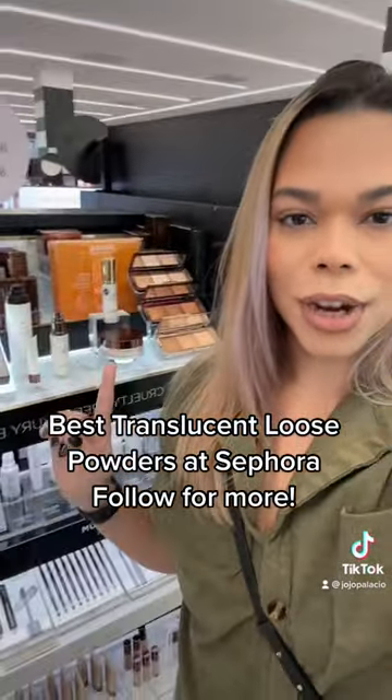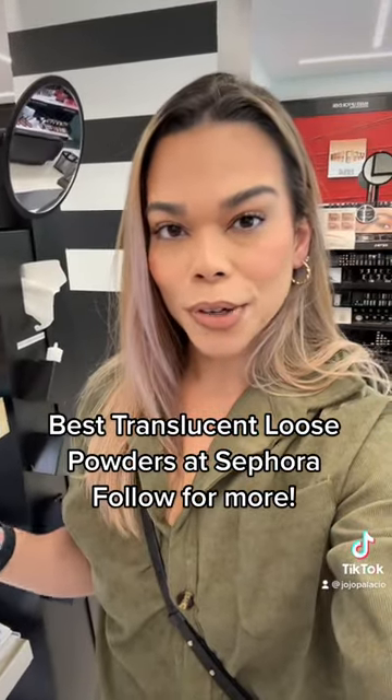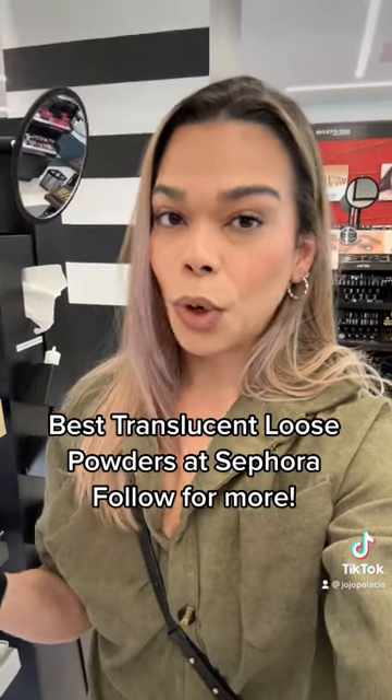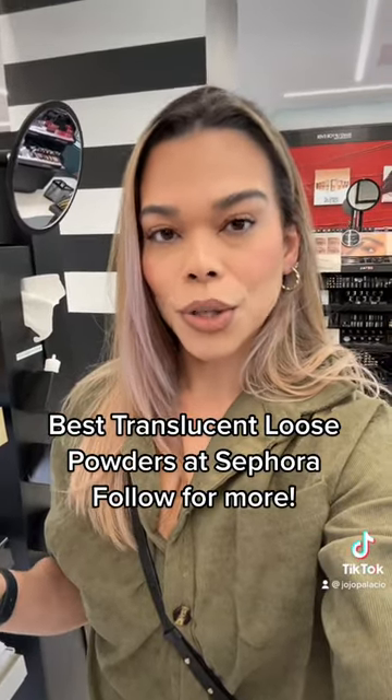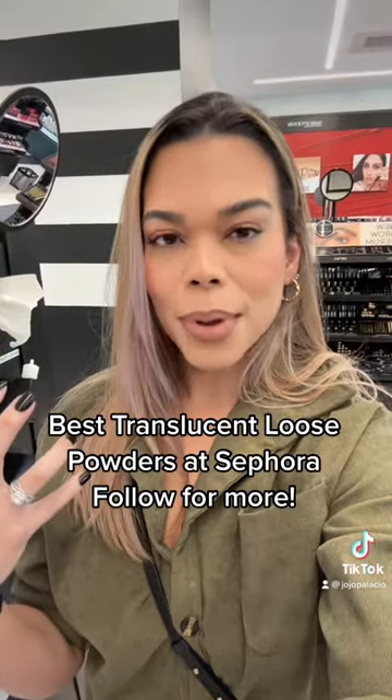First on our list is the Hourglass Veil Translucent Powder. This has light reflecting particles to help diminish fine lines and wrinkles under the eyes or around the face. Perfect for clients who are older or just looking to prevent creasing, as well as those with dry skin.